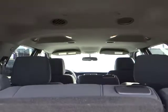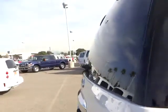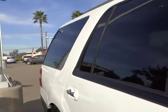Running boards. Four-wheel ABS. Power steering. Air conditioning. Front keyless entry. Automatic stability control. Fog lamps. Power door locks. Child safety locks. MP3 capability.